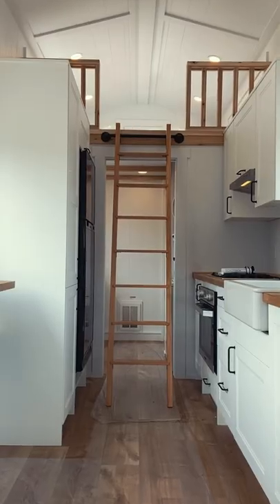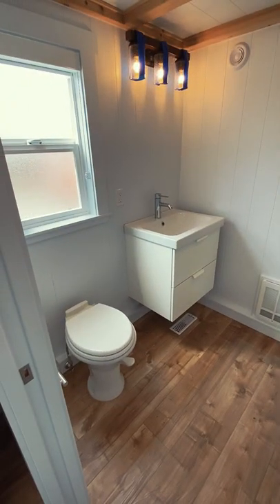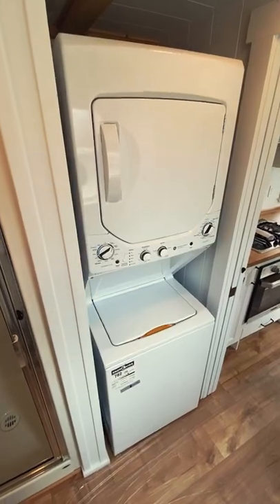Behind the fridge you'll find this ladder which gains you access to the home's second loft space. Finally, below the second loft you'll find a full bathroom with an enclosed shower and a stackable washer and dryer unit.